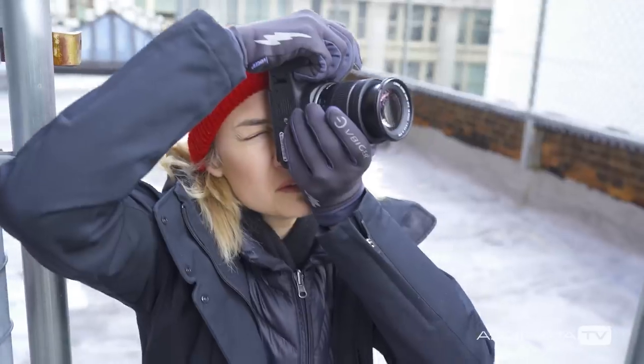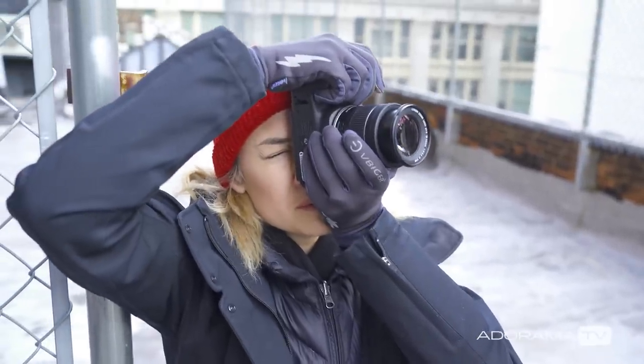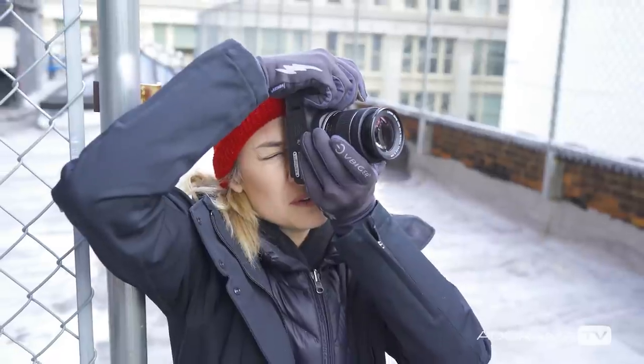Thanks very much to Canon for coming by and letting me try these cameras. There are more details in the links below if you want to check out anything further. This has been a lot of fun, so we'll see you next time.